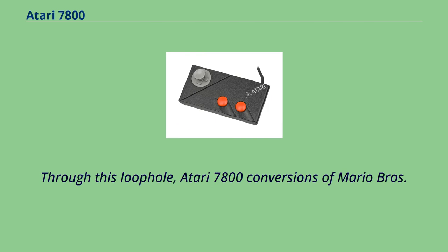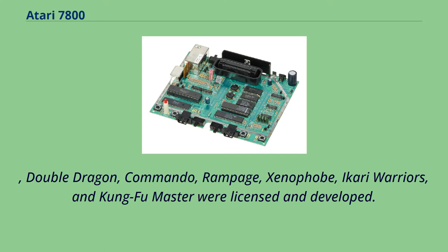Through a licensing loophole — where the original arcade copyright holder was not precluded from licensing home versions to multiple systems even if an NES version existed — Atari 7800 conversions of Mario Bros., Double Dragon, Commando, Rampage, Xenophobe, Ikari Warriors, and Kung Fu Master were licensed and developed.